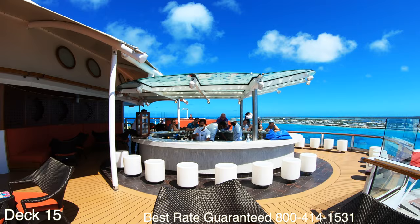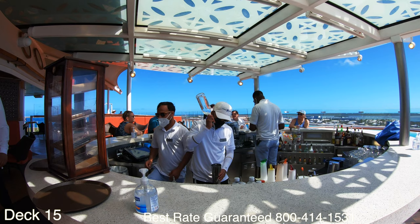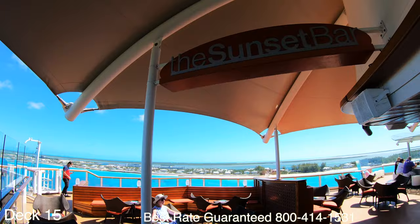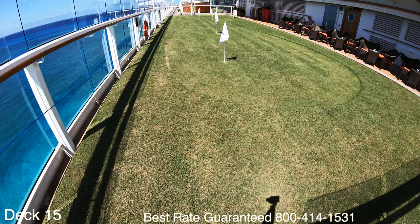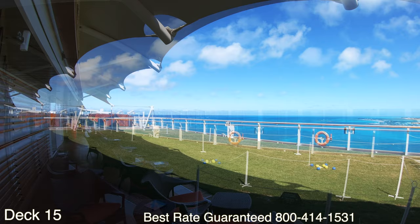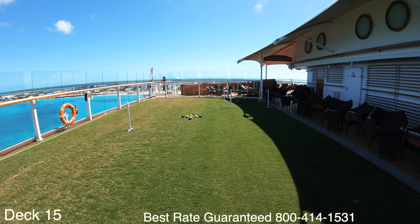Speaking of bars and drink packages, it is a very good idea to understand the difference between the premium and the classic package. When you give us a call, if you're interested in knowing the differences please ask us. On either side and in front of the Sunset Bar are two strips of grass. They play putt-putt golf here and bocce. It's really cool.